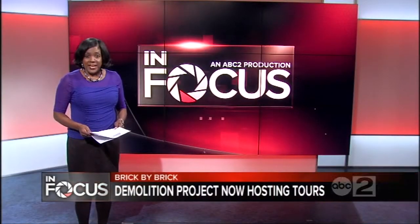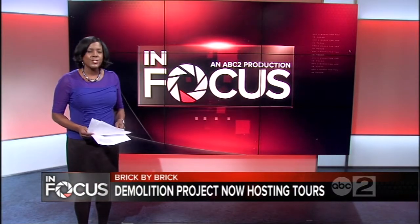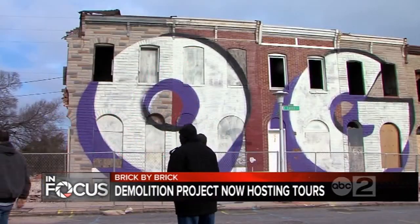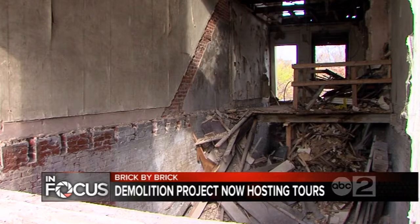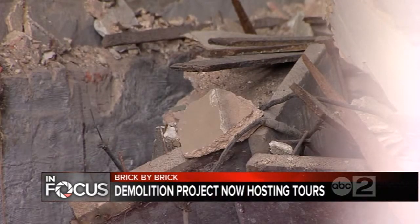There are blocks upon blocks of vacant homes in Baltimore City, but one row along East Eager Street is slowly coming down. There is value in these boarded up homes — value in more than century-old building material that is becoming new again. The process to extract that value is garnering much more attention since we first told you about it in October.